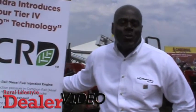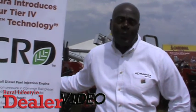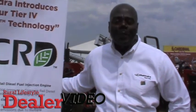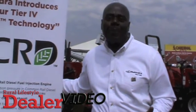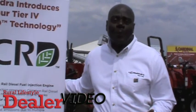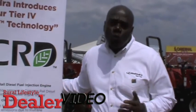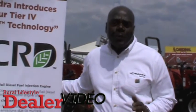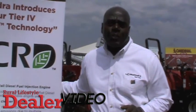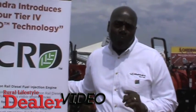Thank you, Omkar. As you can see, Omkar has taken you through all the elements of this new technology that we are excited to introduce into the marketplace. MCRD is just another example of our commitment to North America. We invest in new products, technology, resources, people, and most importantly, our dealerships — to sell Mahindra products to customers and help them better do the things they love while connecting with the land with pride and passion. Thank you.